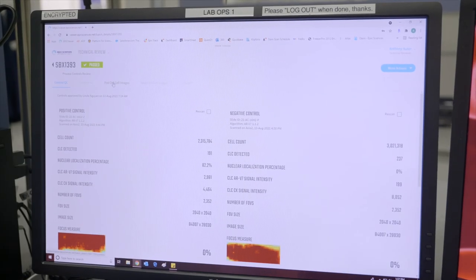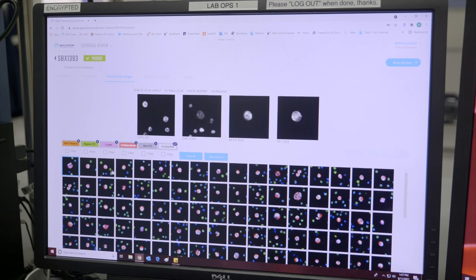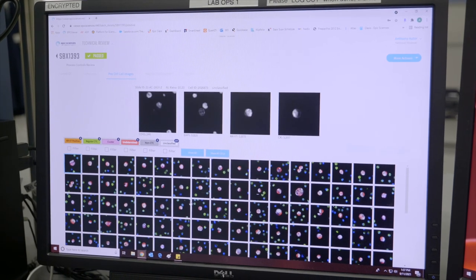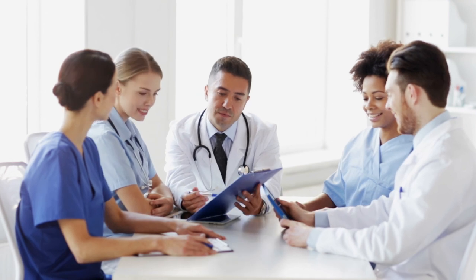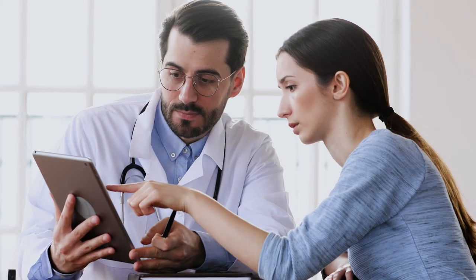Epic continues to productively improve the imaging platform to increase capacity and reduce testing complexity. Each day we are able to help researchers, providers and patients get answers they need to evaluate and improve outcomes — a responsibility we don't take lightly.